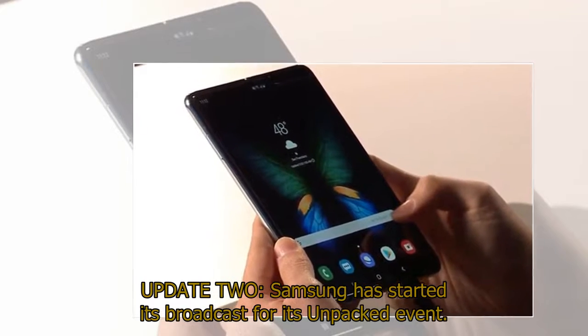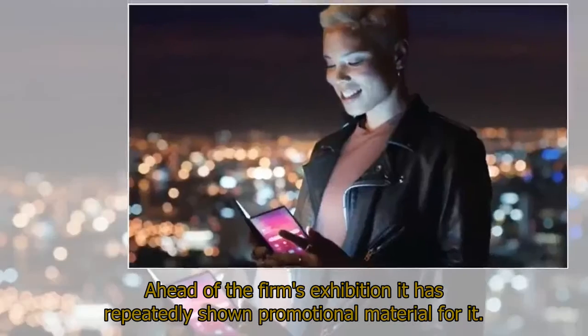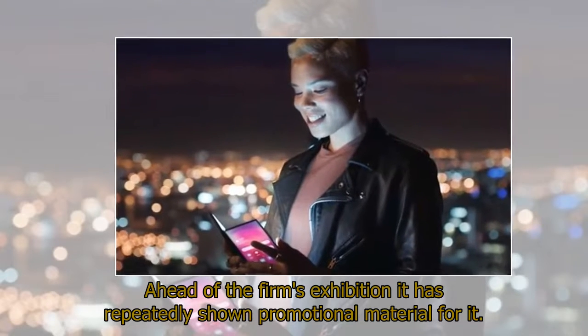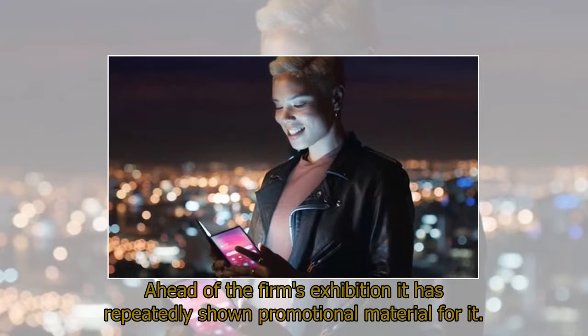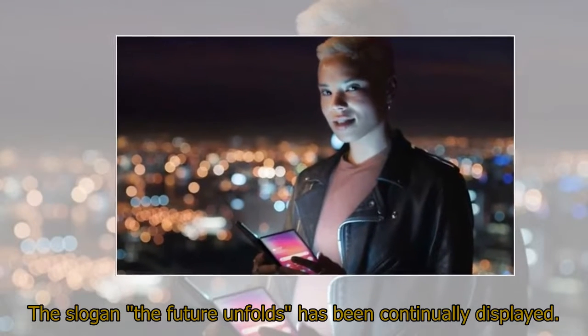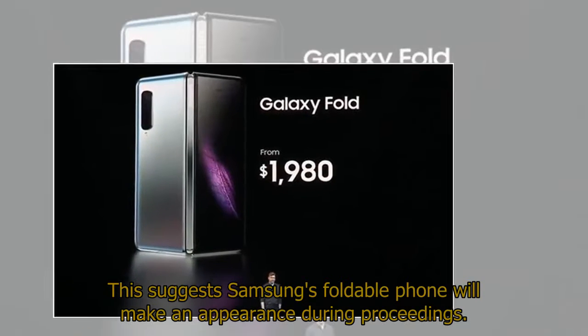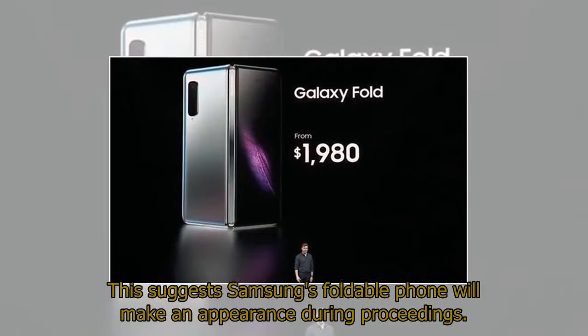Samsung has started its broadcast for its Unpacked event. Ahead of the firm's exhibition it has repeatedly shown promotional material. The slogan 'The Future Unfolds' has been continually displayed, suggesting Samsung's foldable phone will make an appearance during proceedings.